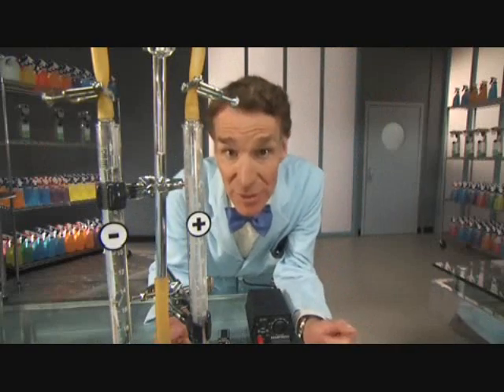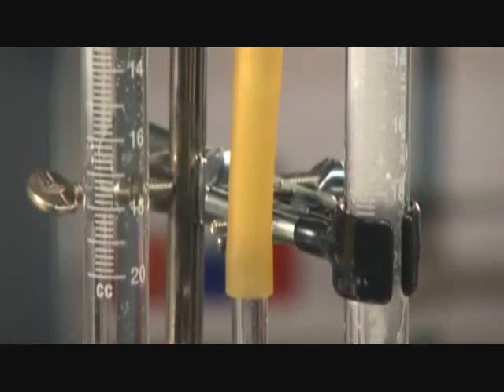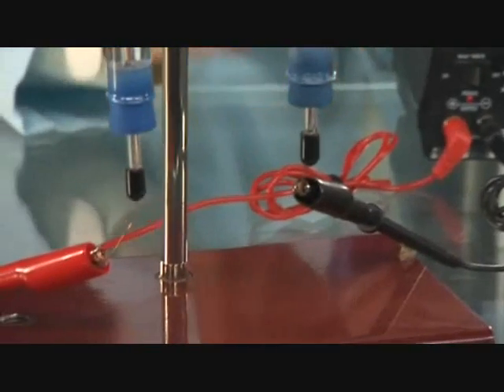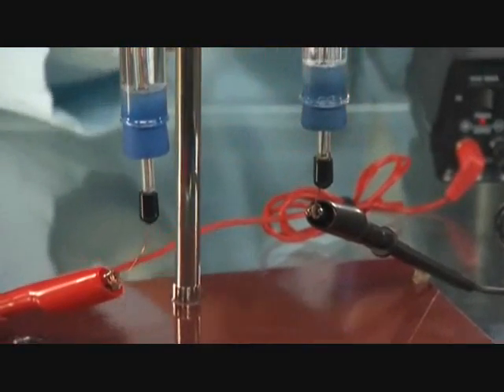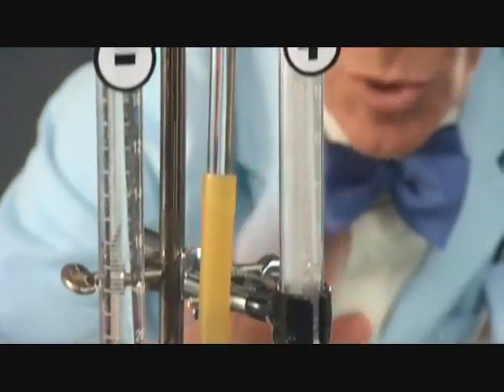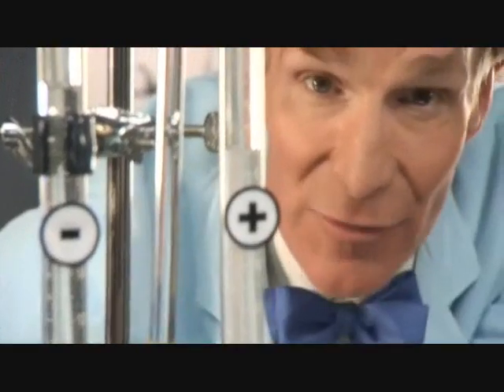Now take a look at this. We're running electricity through ordinary tap water. Down at these electrodes, ions of water molecules — hydrogen and oxygen bubbles — are forming. And these ions can react with dirt particles.